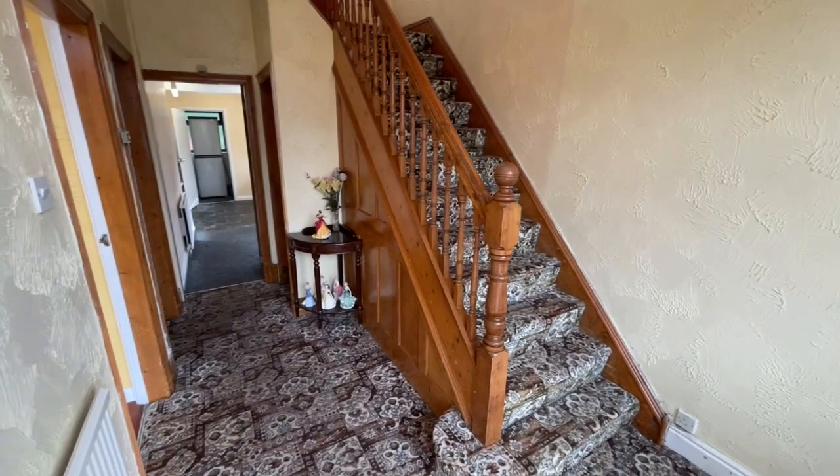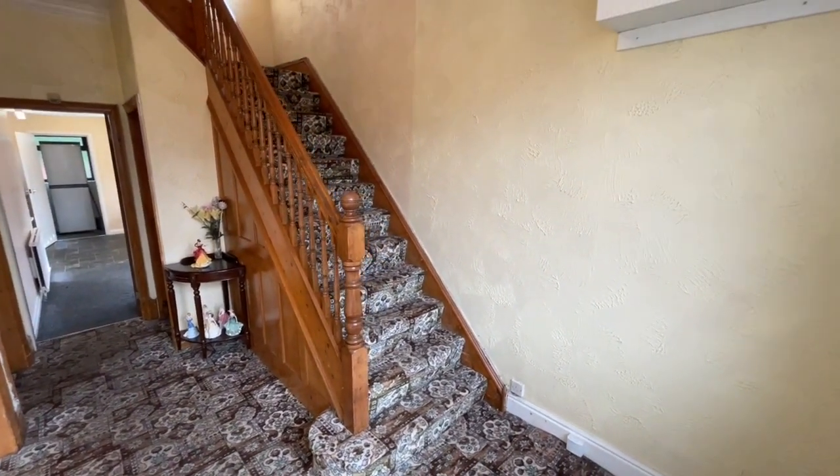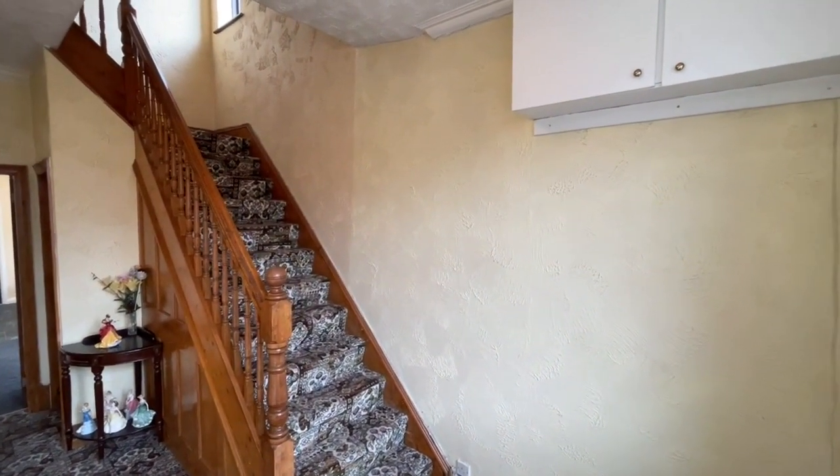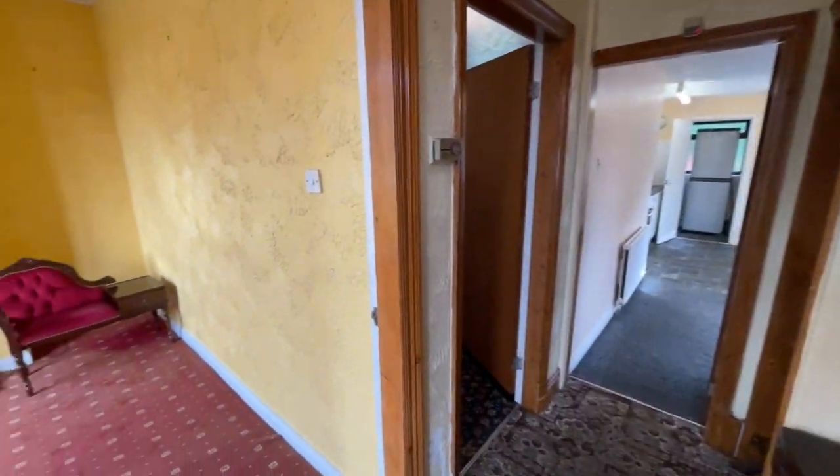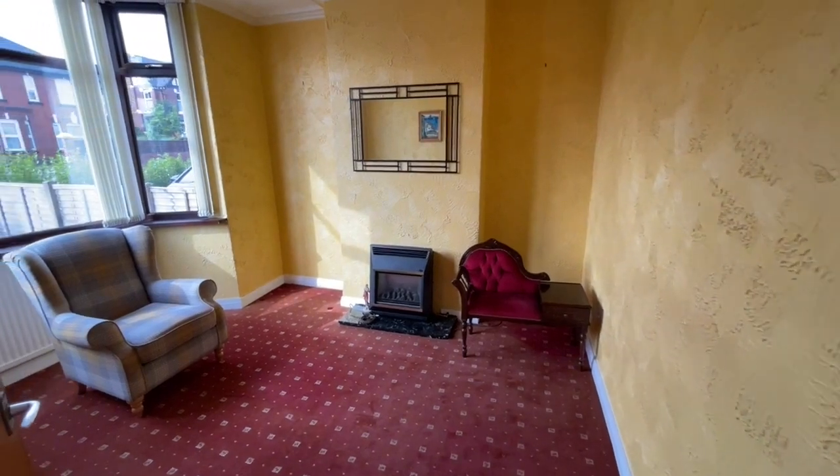Straight away we're into a large entrance hall with stairs leading up to the first floor, a useful storage cupboard under the stairs, and we'll turn left and go straight into the front reception room.